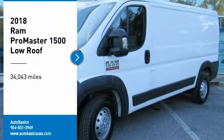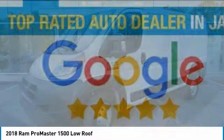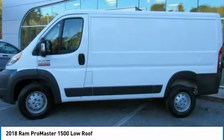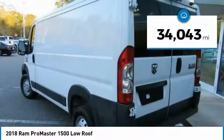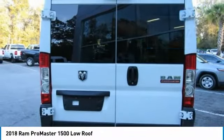Stop by and take a look at the 2018 ProMaster. Ram ProMaster provides superior on-the-job performance while helping your business carry more to more places. This vehicle has less than 35,000 miles. Here are some of this vehicle's great options.